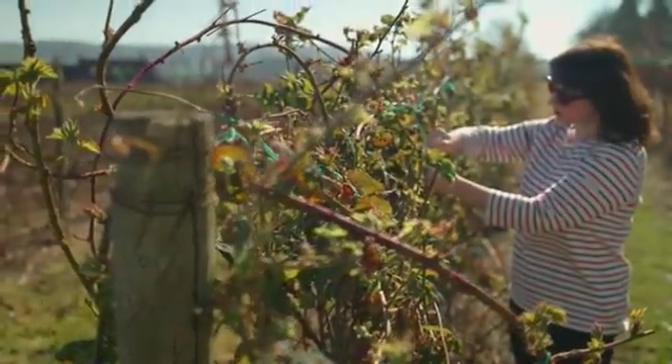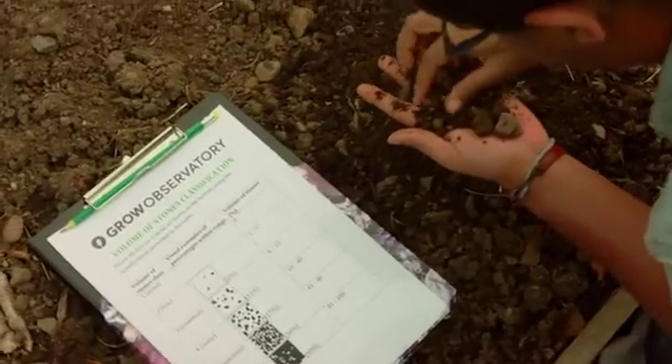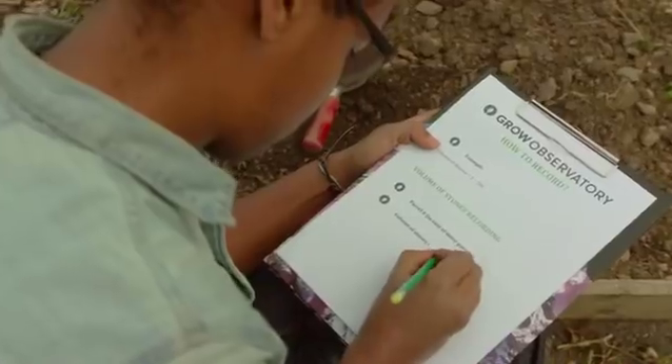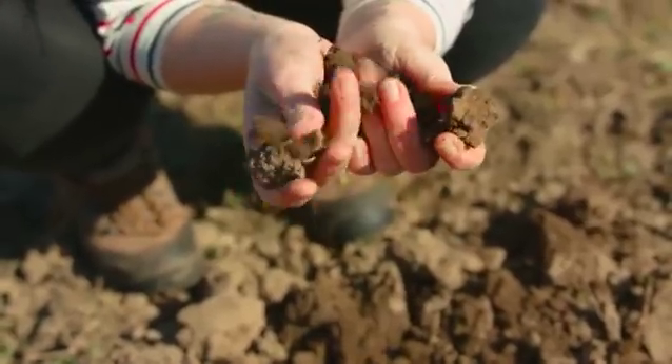How are these soil issues affecting your local area and your plants? What can you do to help science monitor soil health? How can you improve the health of your soil?